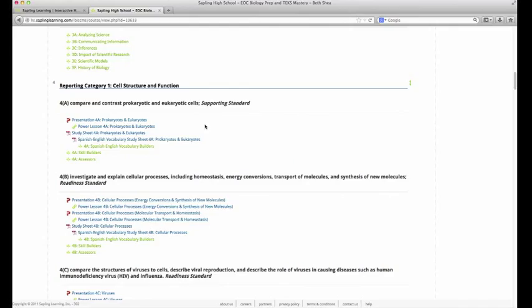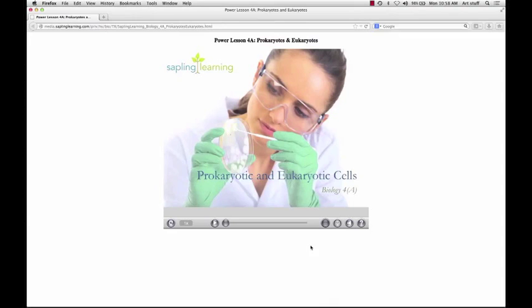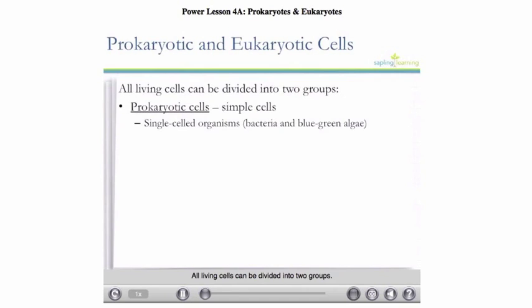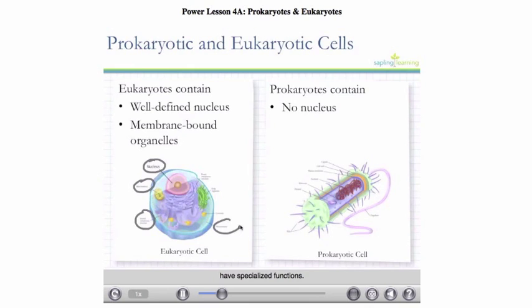The next piece is the power lesson — a video version of the presentation with voiceover underneath. Here's an example: Prokaryotic and eukaryotic cells. After this lesson, you will be able to compare and contrast prokaryotic and eukaryotic cells. All living cells can be divided into two groups. Prokaryotic cells are simple cells — these can be single-celled organisms, such as bacteria and blue-green algae. Eukaryotic cells are more complex and can be single-celled organisms such as protists, or composed of multicellular organisms such as humans. The major difference is that eukaryotes contain a well-defined nucleus surrounded by a nuclear membrane, while prokaryotes do not. Eukaryotes also contain membrane-bound organelles with specialized functions.